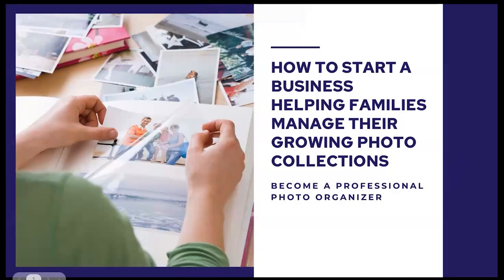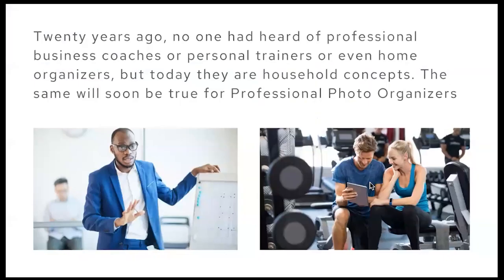Welcome everybody. My name is Kathy Nelson, I'm the founder and CEO of The Photo Managers. Over the past 14 years, we have helped hundreds of people start very successful businesses helping people manage their growing photo collections.